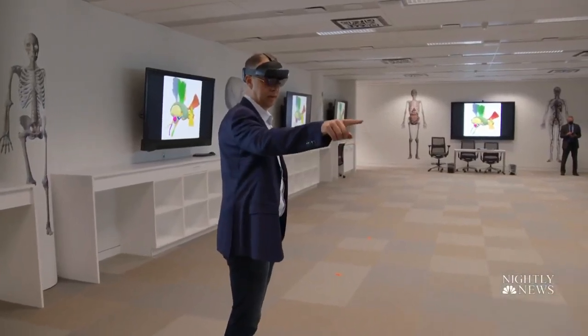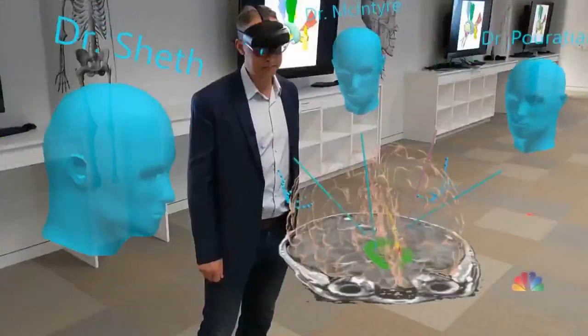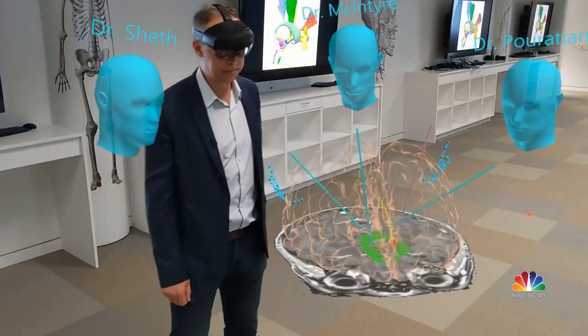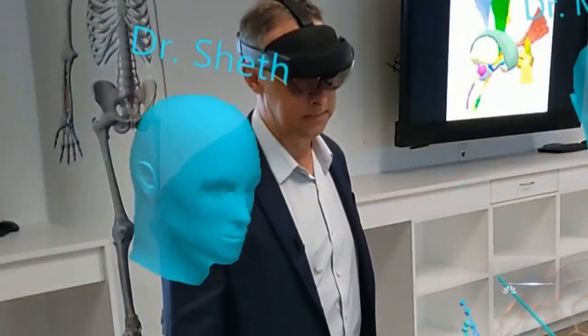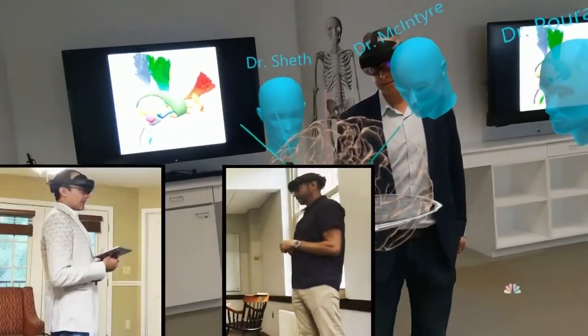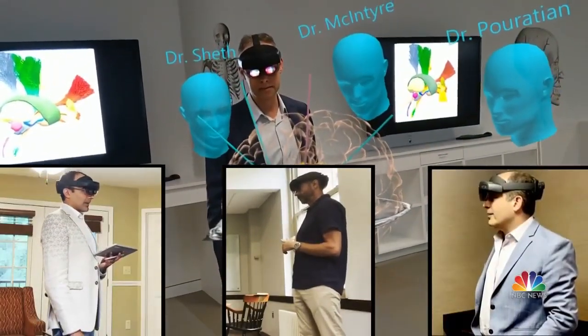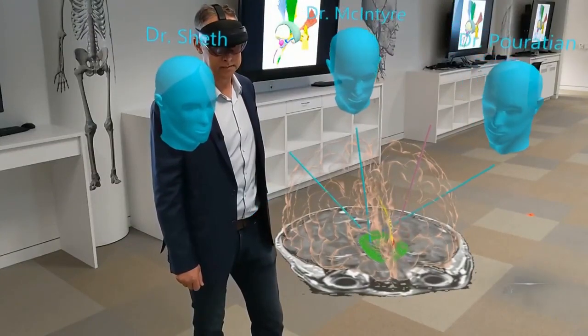Mark Griswold may appear to be by himself, but this Case Western Reserve professor is not alone. Those three blue heads around him are avatars for world-class surgeons — one in Durham, North Carolina, one in Western Massachusetts on vacation, and one in Dublin, Ireland at a meeting. They're thousands of miles apart, but together they're working to revolutionize health care.